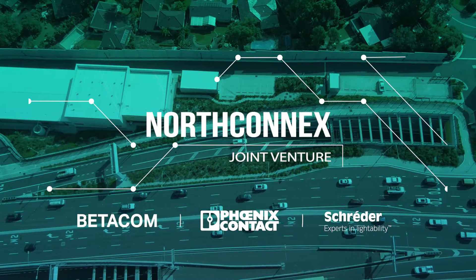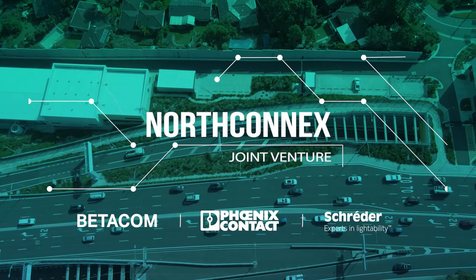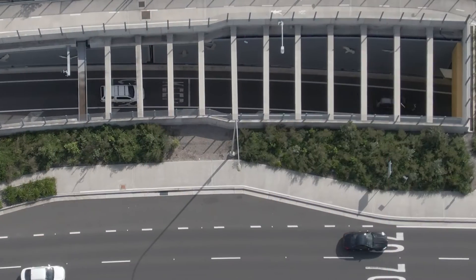NorthConnex is Australia's deepest tunnel, allowing motorists to avoid 21 sets of traffic lights on Pacific Highway and slashing up to 15 minutes in travel time.